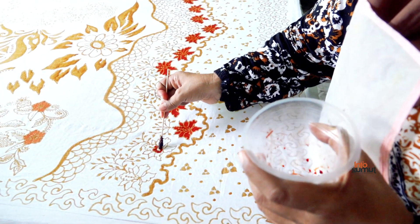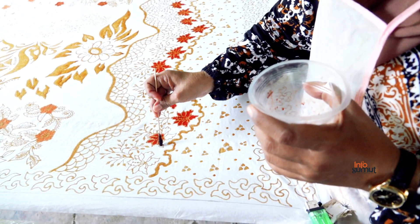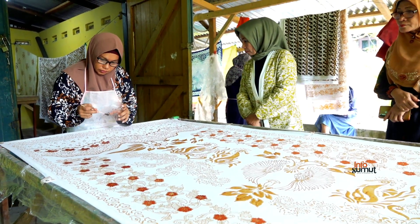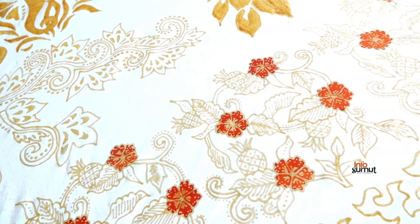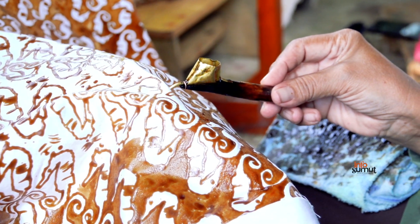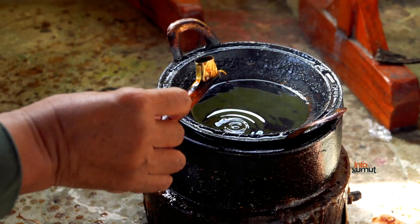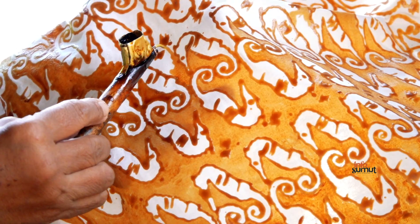Para pekerja yang notabene ibu rumah tangga tersebut memulai pekerjaannya dari sekitar pukul 9 atau 10 pagi dan pulang pada pukul 5 sore. Biasanya, para ibu-ibu tersebut berangkat kerja setelah menyelesaikan pekerjaan di rumah. Pemilik Kampung Batik Berandan, Danny Rose, menyebut galeri dan bengkel tersebut merupakan sebuah inisiatif untuk meningkatkan produktivitas serta membuka lapangan pekerjaan di sektor ekonomi kreatif bagi masyarakat.